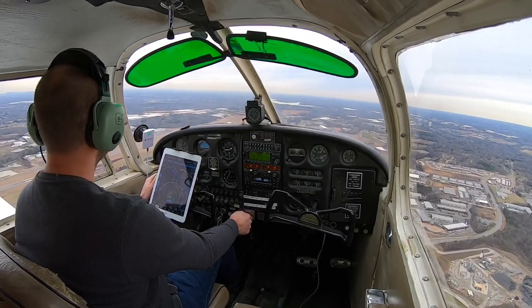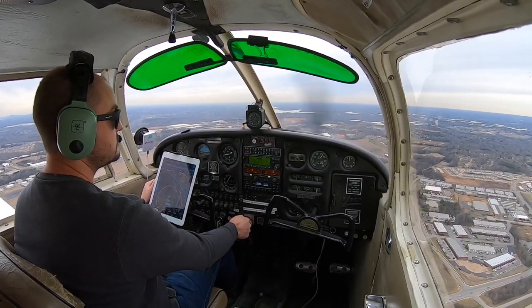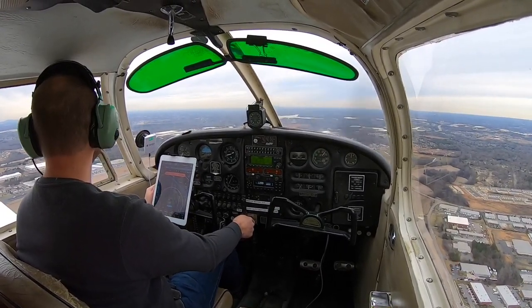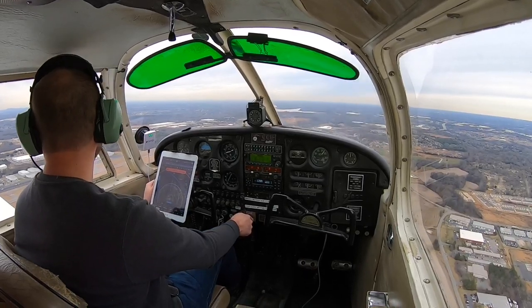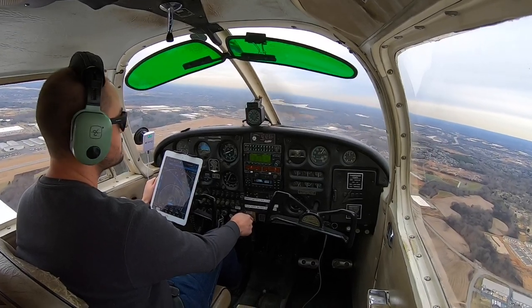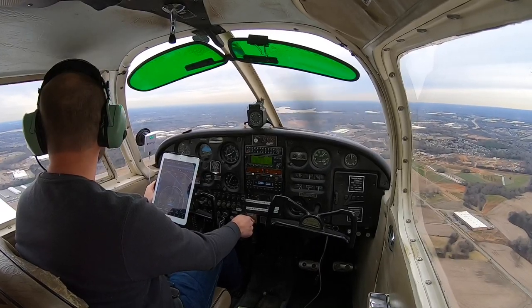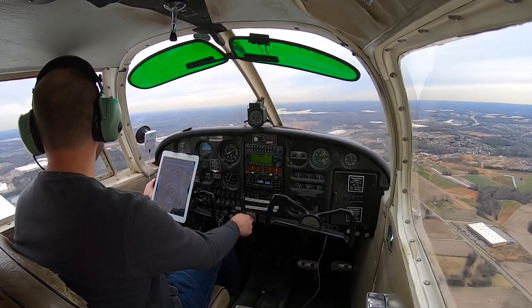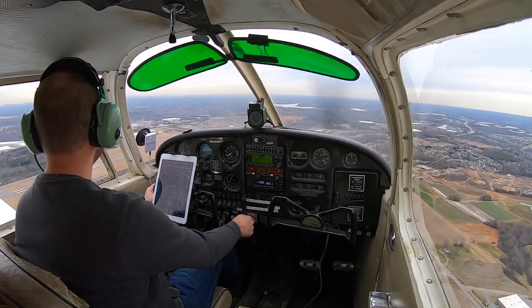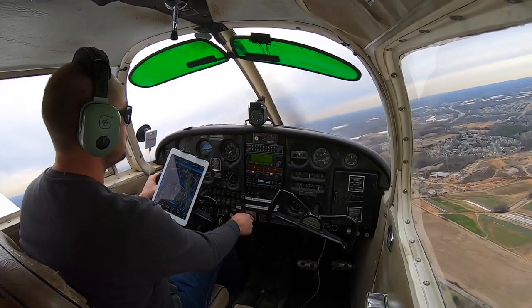Cherokee 2-3-6 Delta, cleared for the touch and go, runway 2-0, and you can enter left traffic after that. — Clear for the touch and go, 2-0, and enter left traffic, 2-3-6 Delta. — Tower, Cherokee 4-3 Whiskey is midfield downwind for 2-0. — Cherokee 4-3 Whiskey, Roger, make one right 360 and then rejoin the downwind. — Tower, 4-3 Whiskey is making one right 360 and rejoining the downwind.